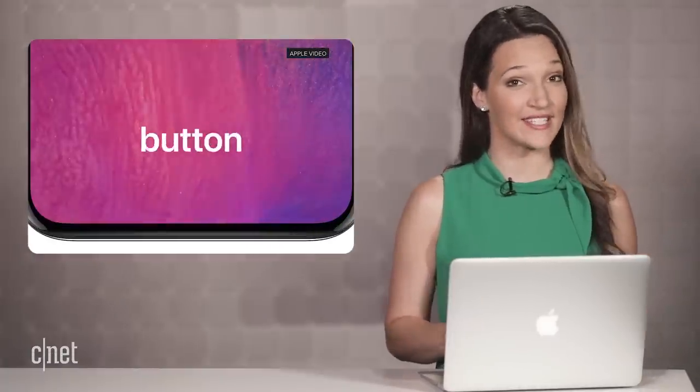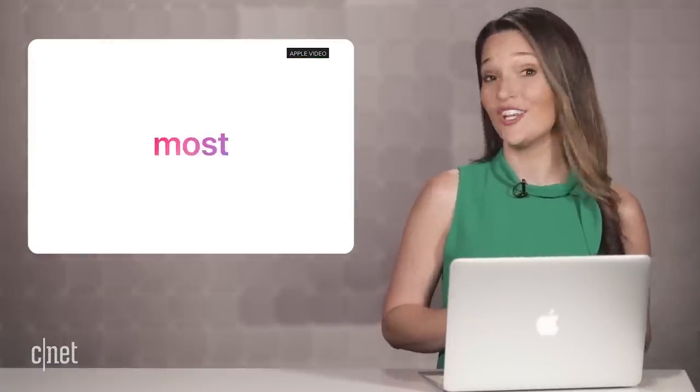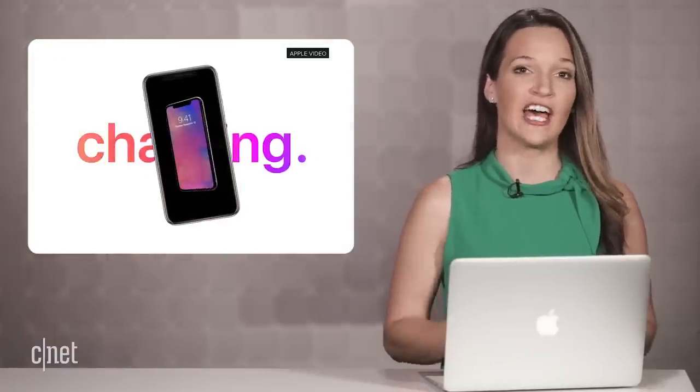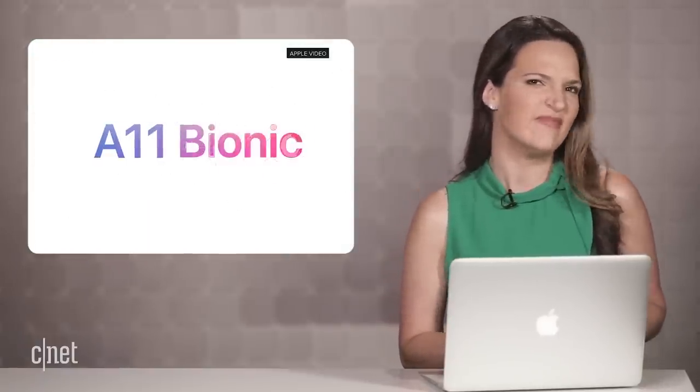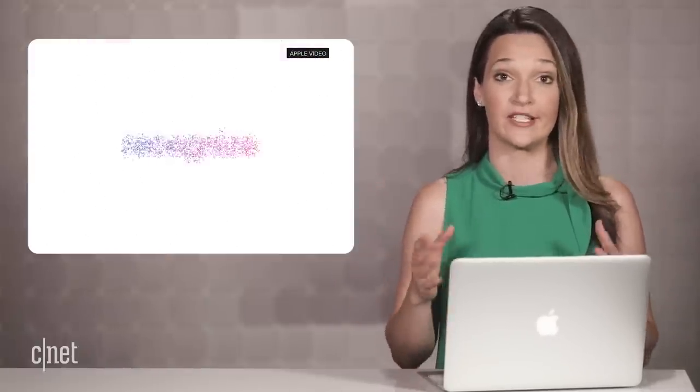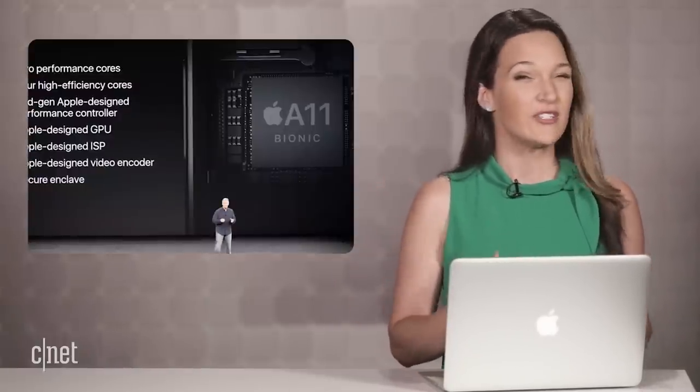Now, what about what's under the hood? If Apple keeps with tradition, we can expect a faster A12 — Megabionic, Supersonic, or whatever other fancy name Apple decides to come up with. But how much faster?